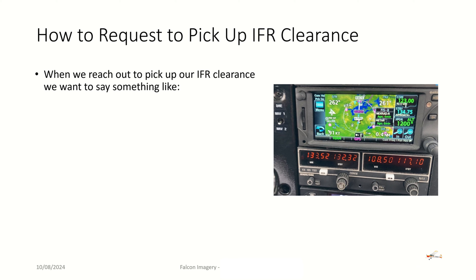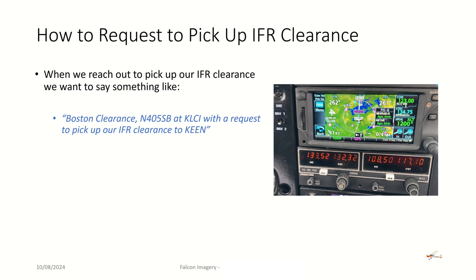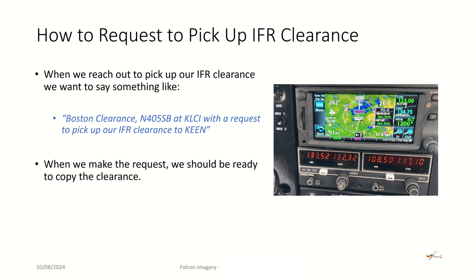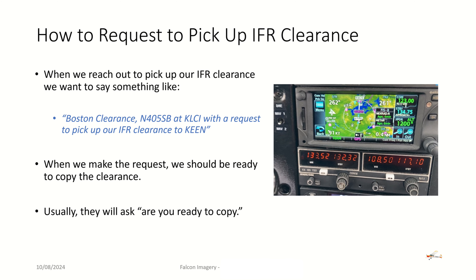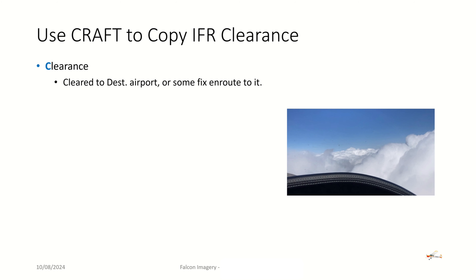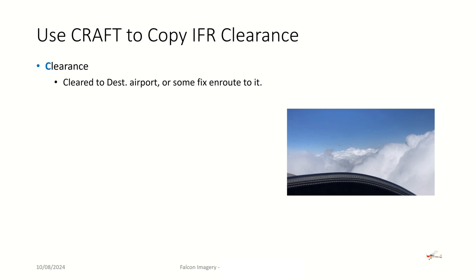When we reach out to pick up the IFR clearance, we want to say something like: 'Boston clearance, 405 Sierra Bravo at Laconia with a request to pick up our IFR clearance to Keene.' When we make that request, we want to make sure we are ready to copy the clearance — so we want paper and pen ready, or we want to have our scratch pad open in ForeFlight so we can copy down the clearance they're about to give us. Usually they'll ask, 'Are you ready to copy?' and we'll say, 'Yes, ready to copy.'